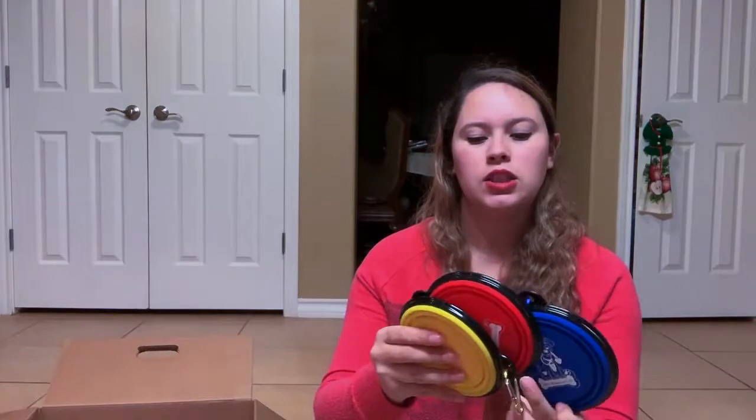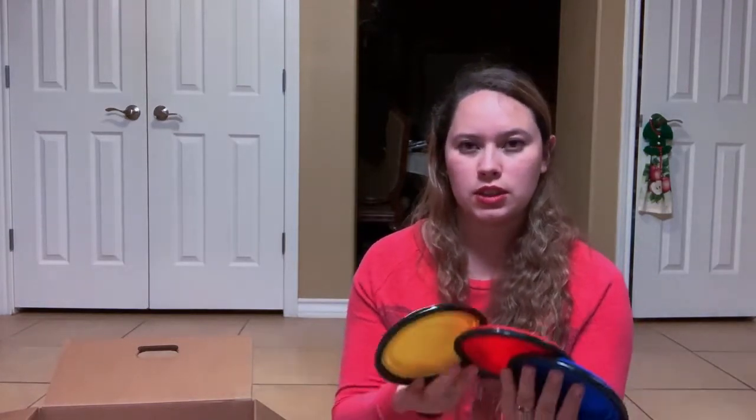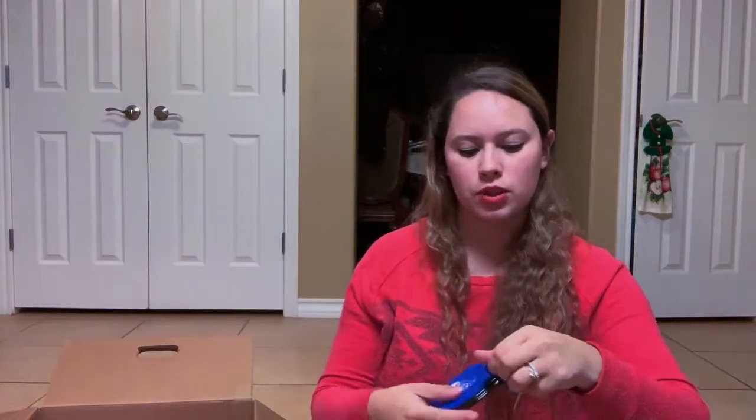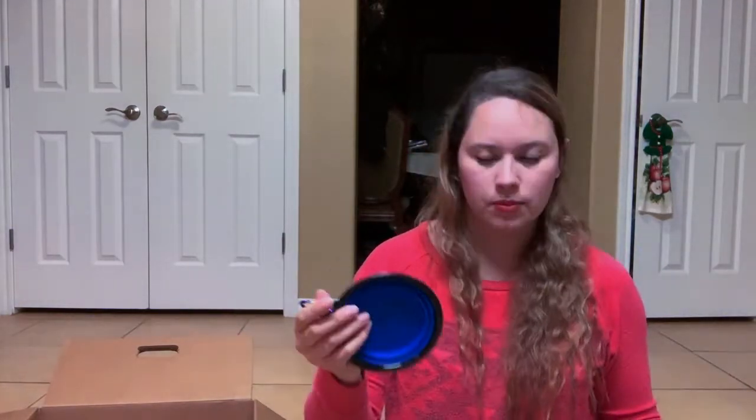These are some water and food bowls that I got. These are good if you go out, take them to the park, or if you're planning on traveling with your pups. You can use this for your food or water. Let me show you — it just pops up, you can fill it up, and then when you're done with it you can just put it back down. Very portable — you can attach it to your dog's collar and basically take it anywhere.